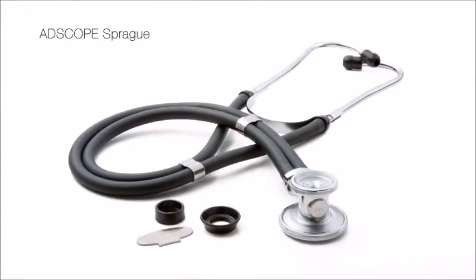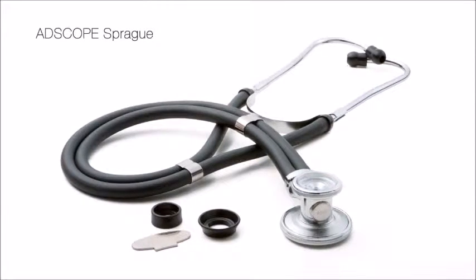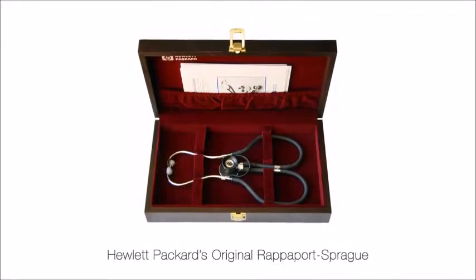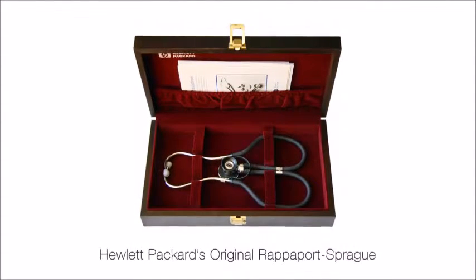The Sprague series is the most versatile and popular of our Adscope models. Considered the first truly modern stethoscope, the original Sprague dates back over half a century.